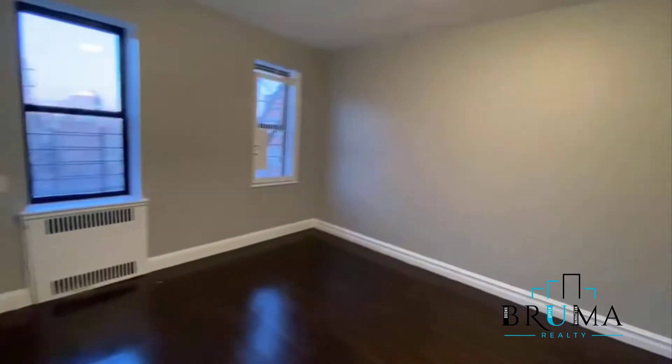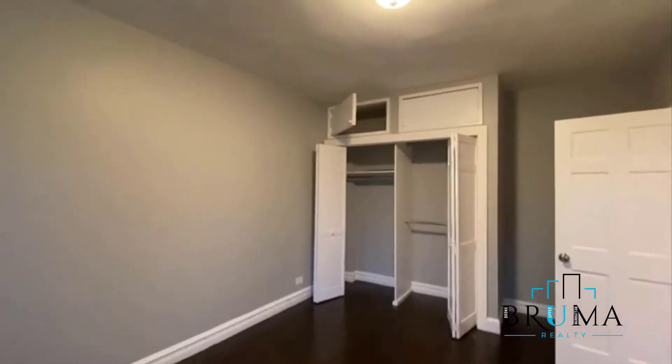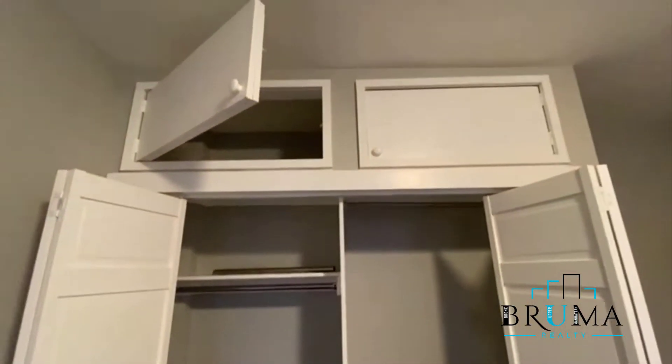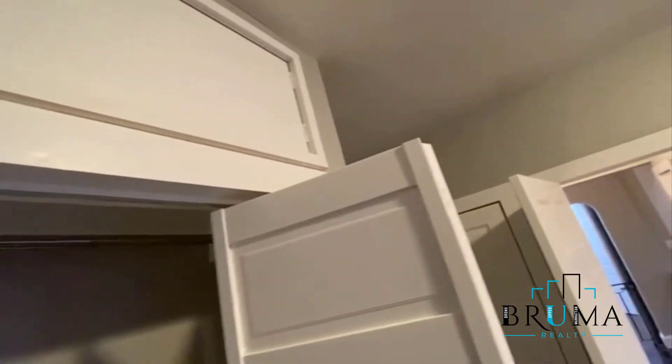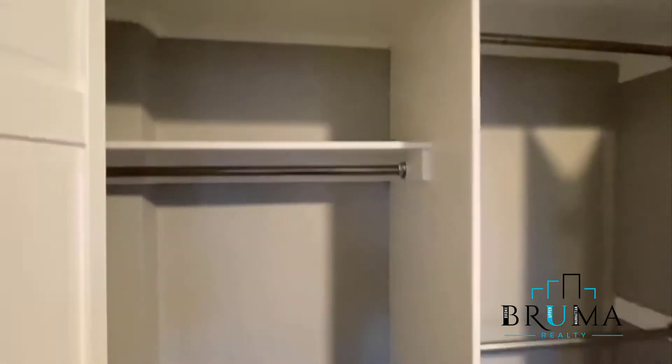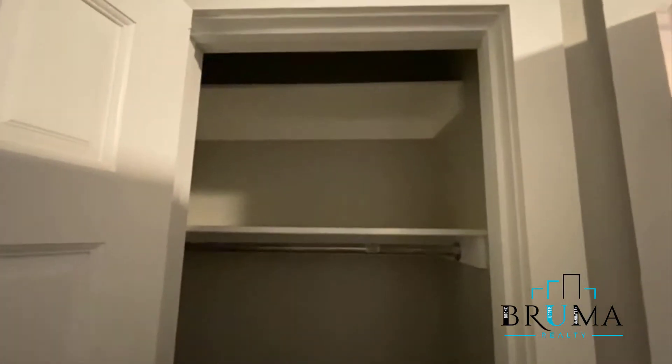This is your master bedroom — two large windows. You can hold a king-size bed comfortably, with some nice storage on top. There's a nice big closet and another closet as well.